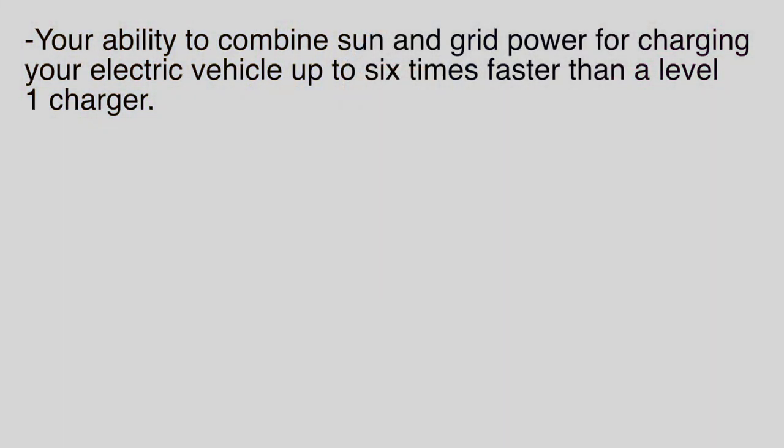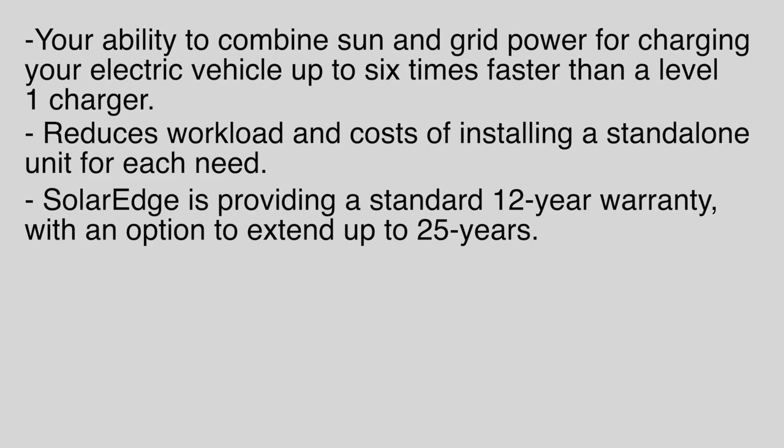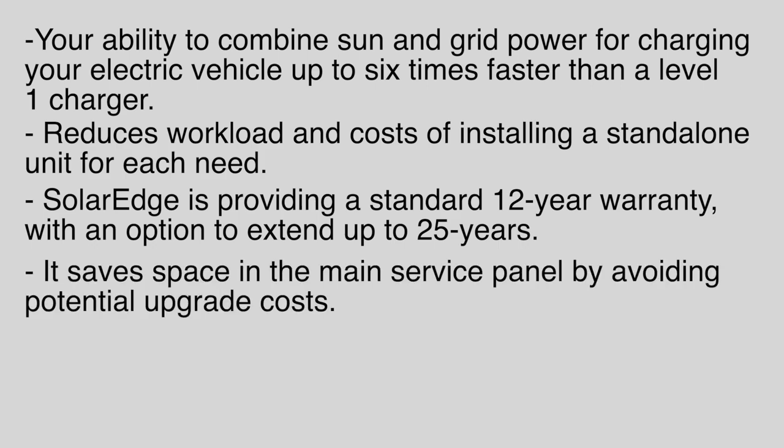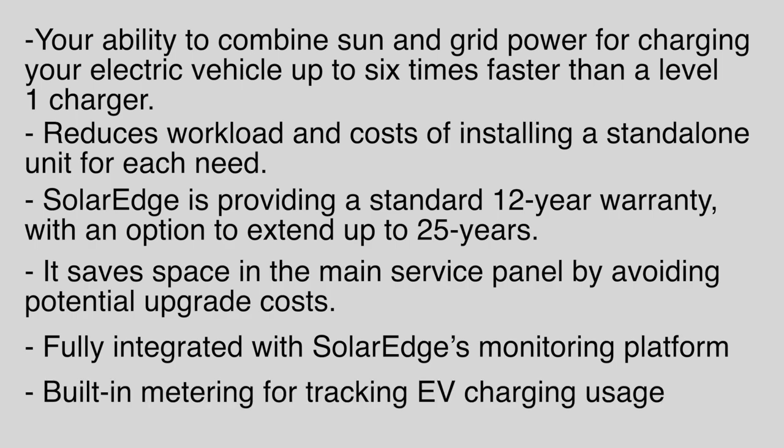Some of the key benefits to this system are your ability to combine sun and grid power for charging your electric vehicle up to six times faster than a level one, and to reduce workload and costs of installing a standalone unit for each need. SolarEdge provides a 12-year standard warranty that's extendable up to 25 years. It saves space in the main service panel by avoiding potential upgrade costs, is fully integrated with SolarEdge's monitoring platform, and has built-in metering for tracking the charging of your electric vehicle.